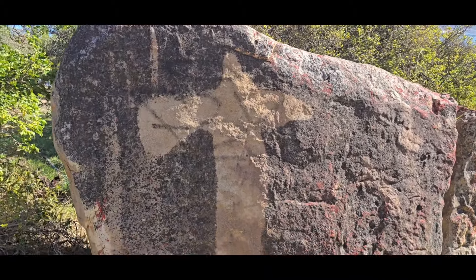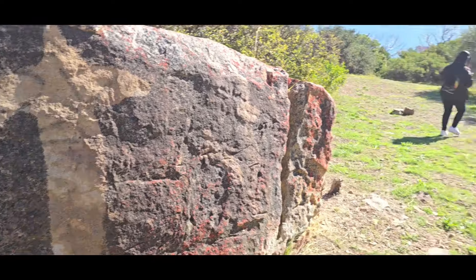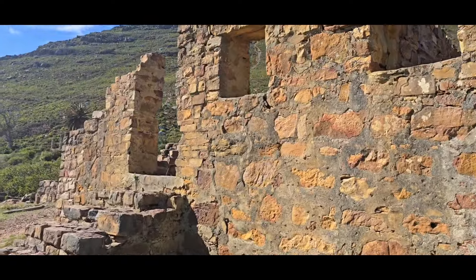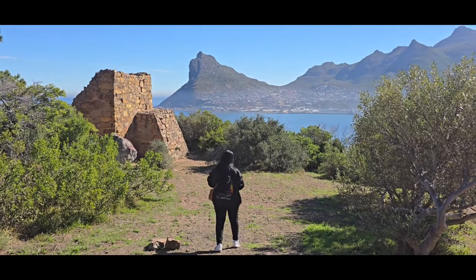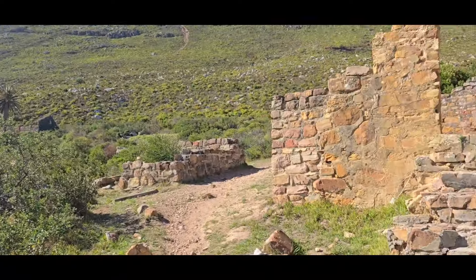That's an interesting engraving — looks like a tomahawk. That's a beautiful view from here.